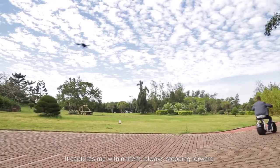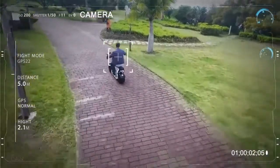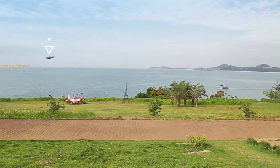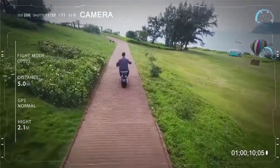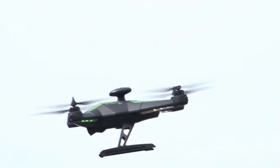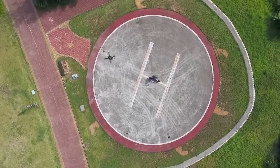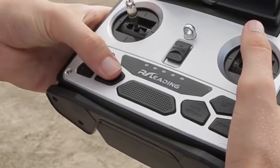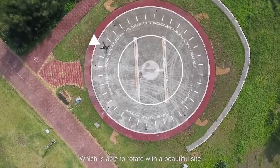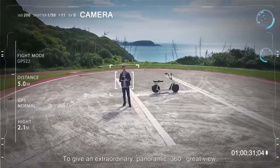It's capturing the beauty of my surroundings — it captures me within them, always stepping forward. The aircraft has GPS inside, which is able to rotate with a beautiful 60-degree view.